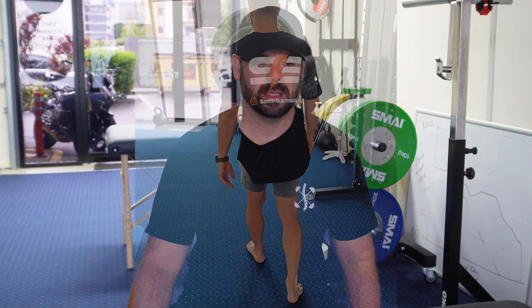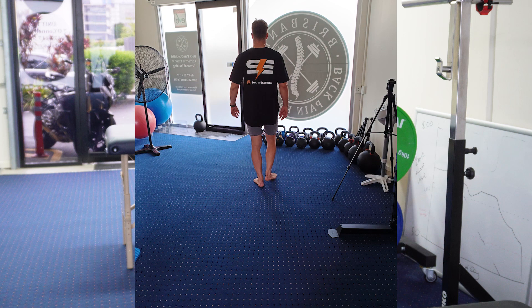Hi guys, back with part two looking at disc bulges and sciatica and what you're going to do in terms of a rehab plan. Back again with Aidan - those who saw the first video know he came in with a very active disc bulge causing sciatica. The priority there was predominantly passive work: things like disc recovery, not stepping into too much flexion day-to-day, managing movement and posture habits to let that disc bulge retract, heal, and settle down to take pressure off the sciatic nerve.